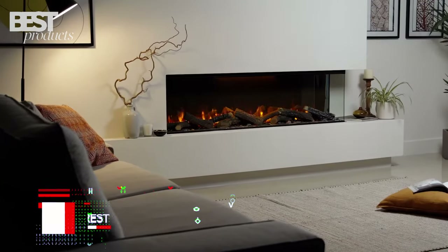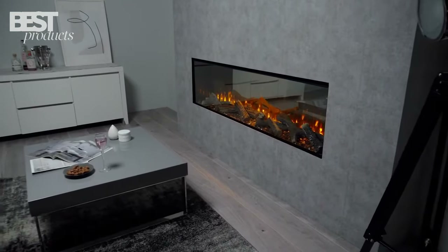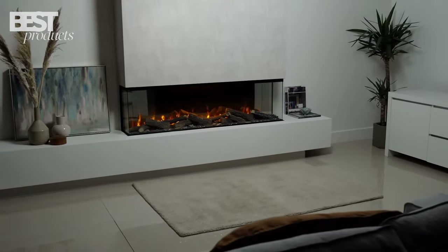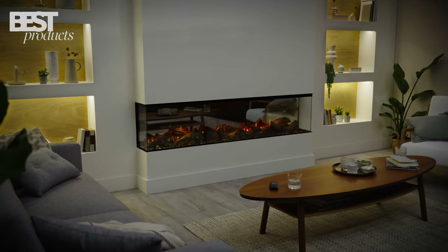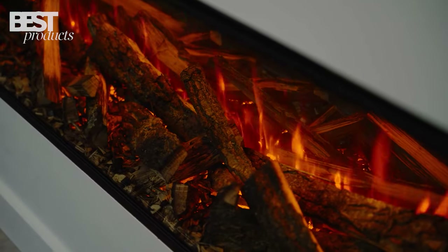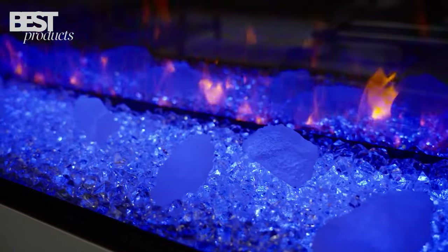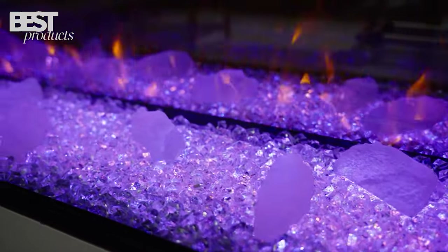Number 1: British Fire's New Forest. This model stands out for its patented 3D flame technology that makes the fire look incredibly realistic. It uses high-quality wood base logs crafted with precision detail. The New Forest allows full customization of the flame color, fuel bed colors, brightness, and more, so you can dial in your perfect fire.